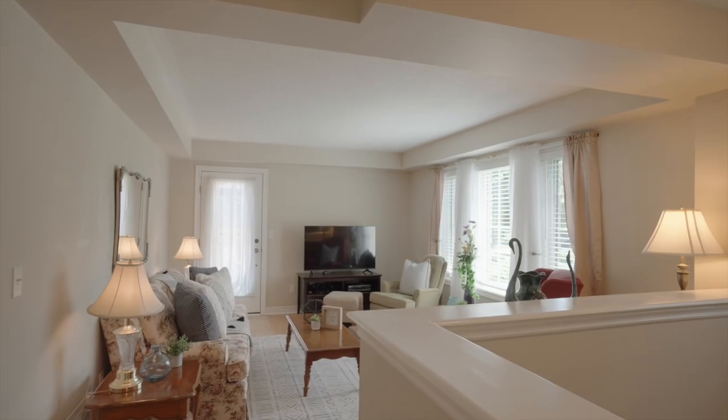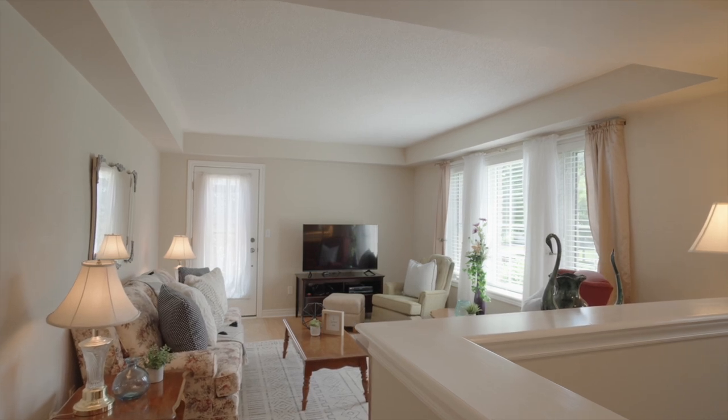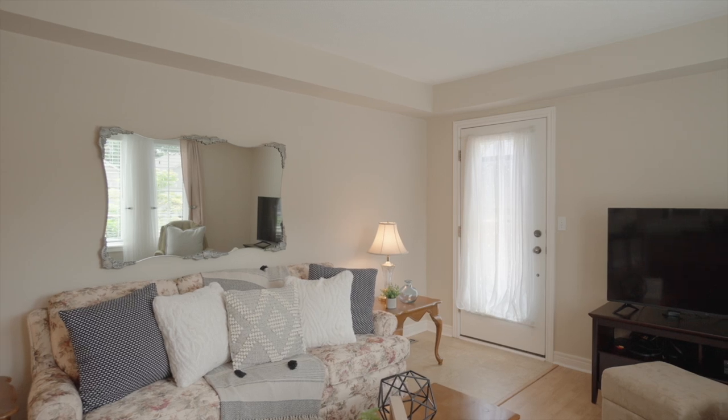As you walk in, you'll see the very bright and spacious family room, with a walkout to the private deck with gazebo.